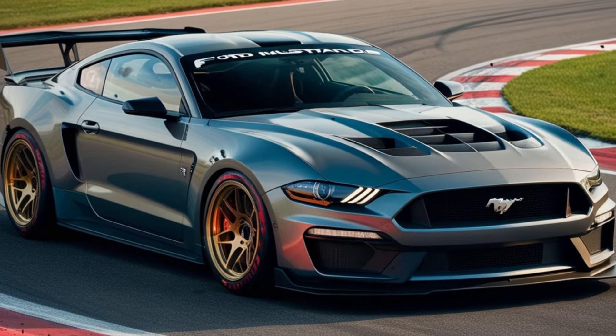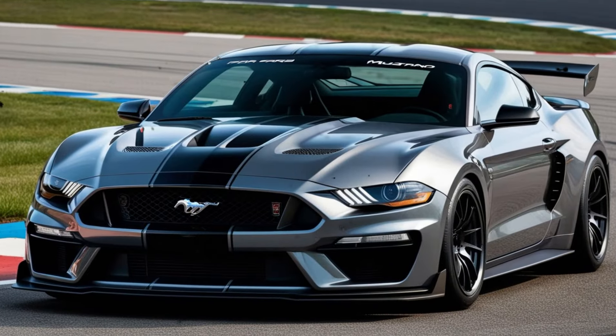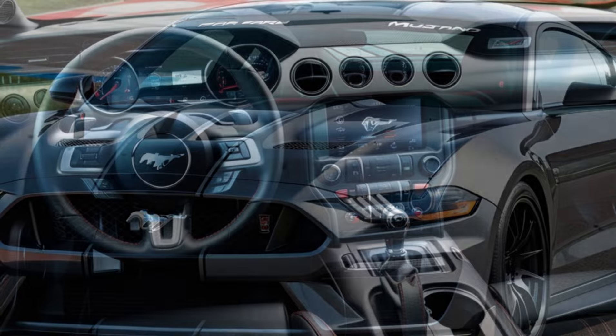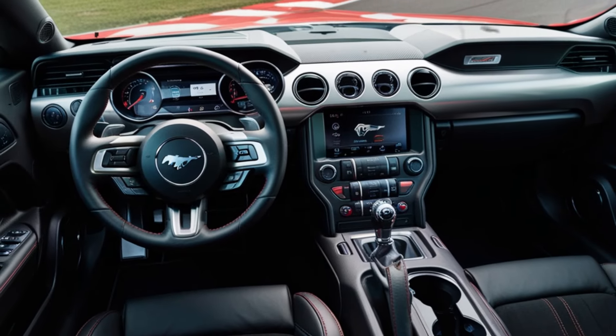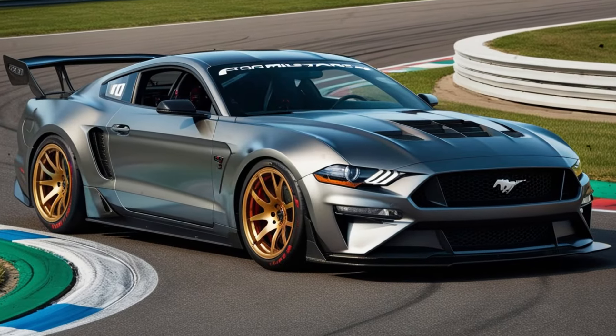The exterior design is a master class in aggression, with a chiseled front fascia, flared fenders, and a bold rear spoiler. The GTD's stance is menacing, sitting low to the ground on its forged aluminum wheels. The aero kit is not just for show — it's been wind-tunnel tested to deliver actual downforce and high-speed stability.